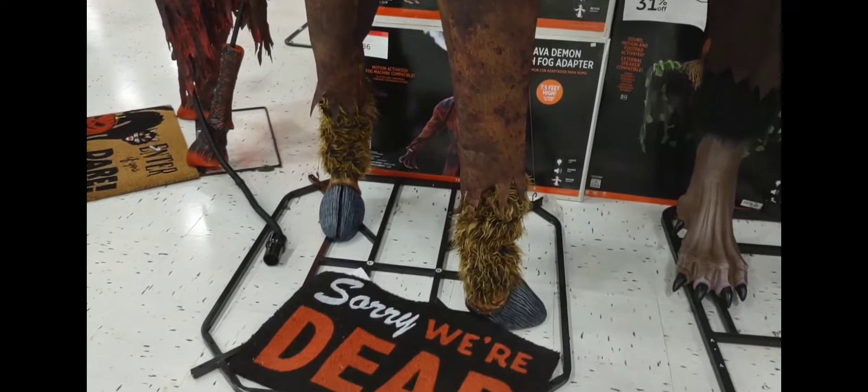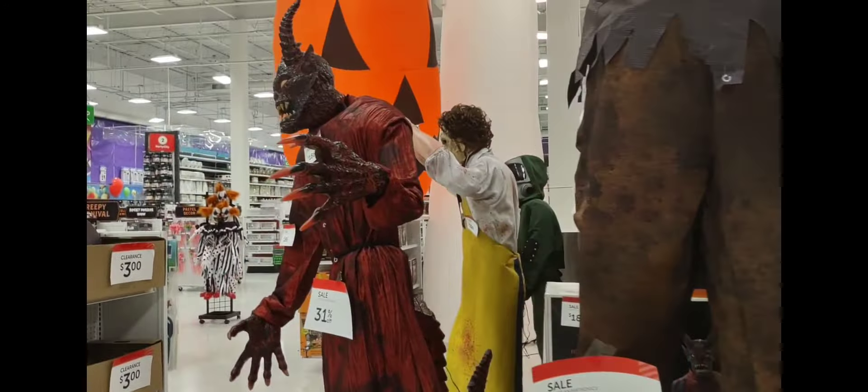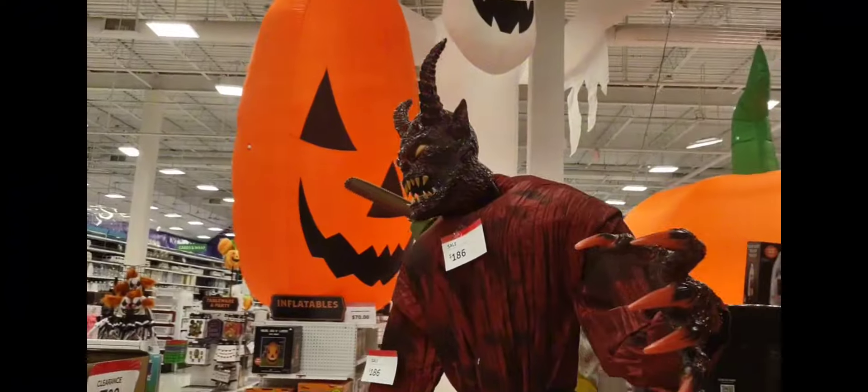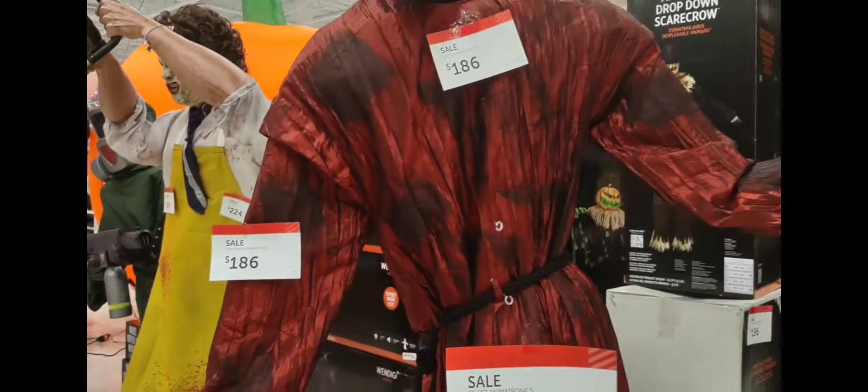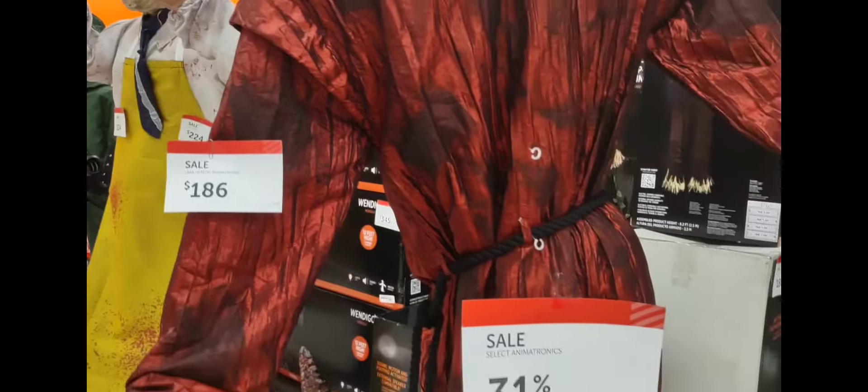And this is the bottom. This one is the devil. It's scary. It is $186.